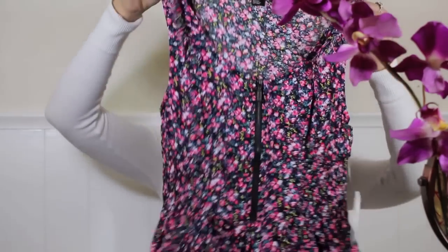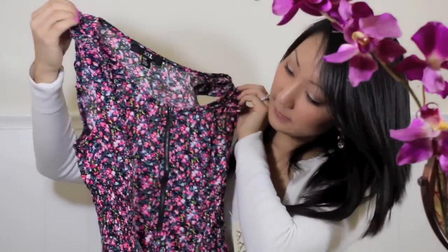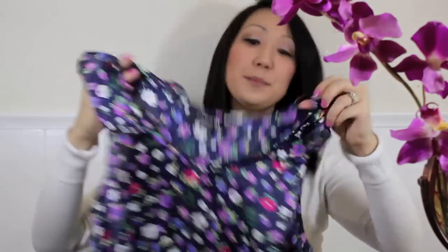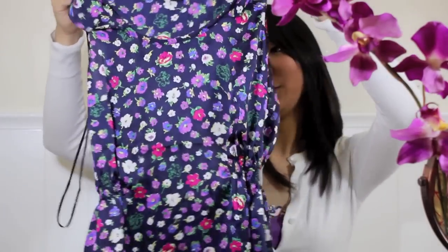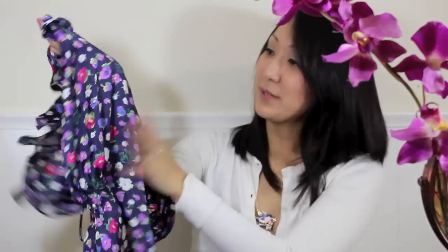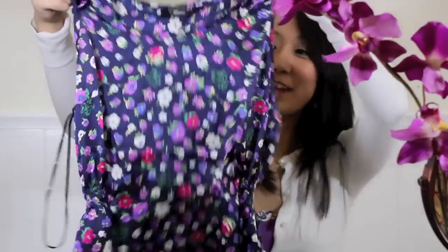I also went to Forever 21 and picked out a couple of springy shirts. The first one is really cute — it has a zipper in the front and some really nice detailing on the sleeve. I also picked up another really cute top that would be beautiful for spring; I love the material, it's kind of like a silk with beautiful springy flowers on it.